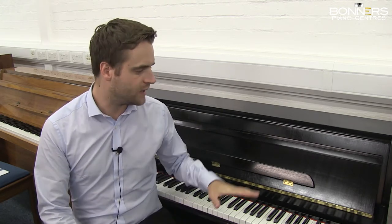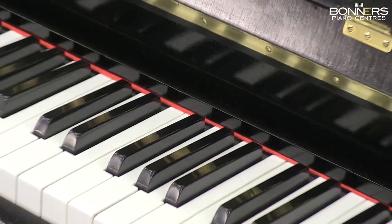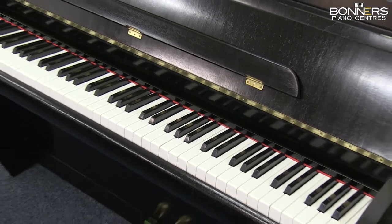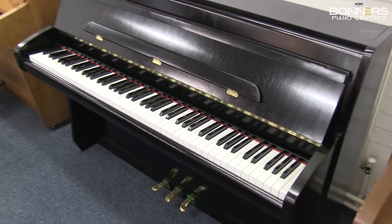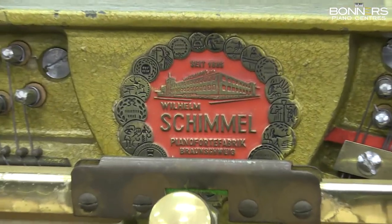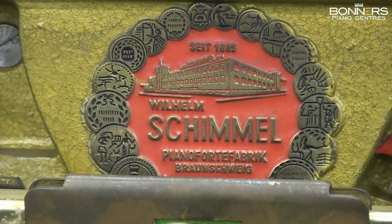Hi, it's David here from Bonner's Piano Centre in Reigate, and I just wanted to give you a little overview today of this Schimmel upright piano. Schimmel pianos were established in 1885 in Germany and they're actually still in production today.